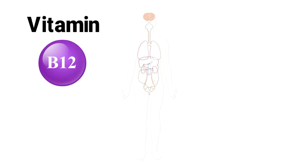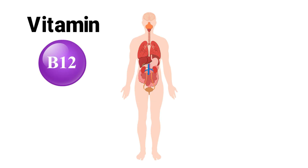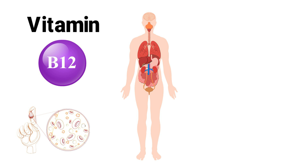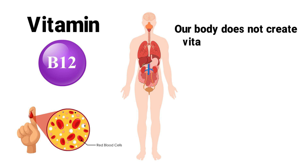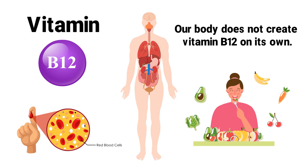Vitamin B12 is an essential nutrient that plays a key role in the human body. It helps with the production of red blood cells and keeps the nervous system functioning properly. It's important to remember that our body does not create vitamin B12 on its own, which means that we must obtain this nutrient from the foods that we eat in our diet.